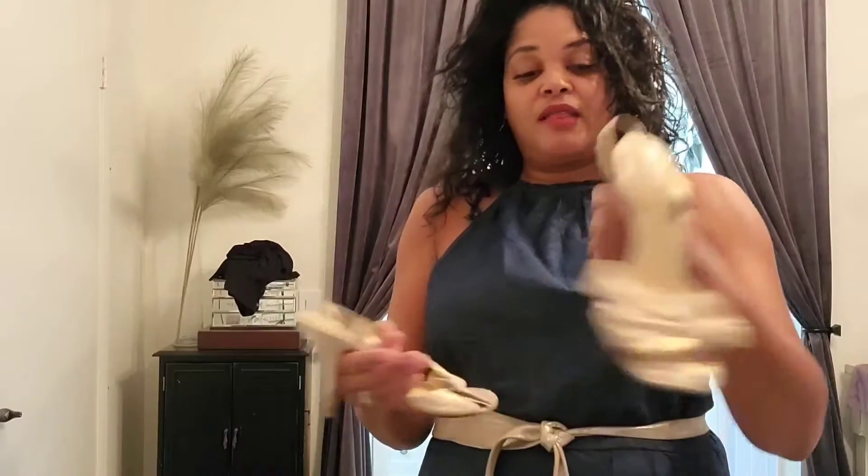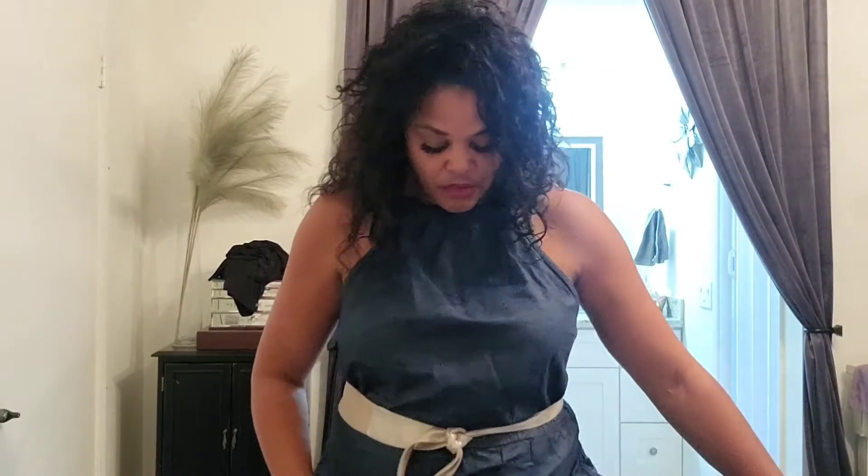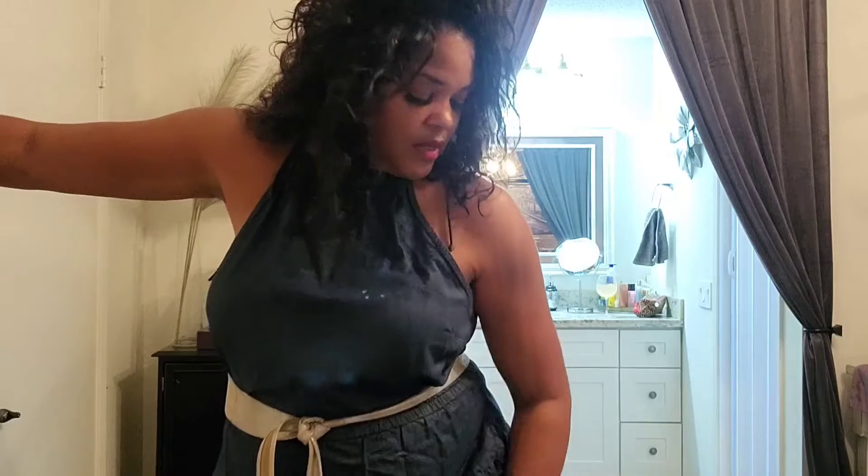I got this dress from Buffalo Exchange — thrifted, gently used. And then I got these Kate Spade shoes — aren't these cute? The cutest! I got these from the thrift store as well. They had a few blemishes on them, but I took them to the shoe shop and had them shape them up as best they could. They're on their way out, but I still wear them.